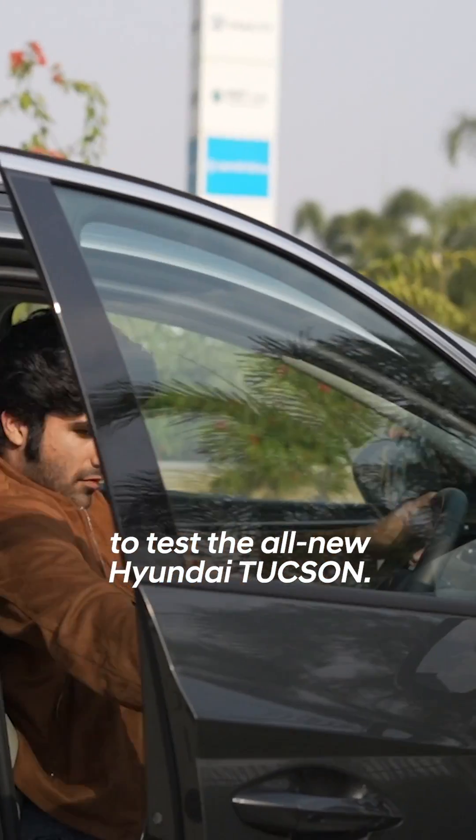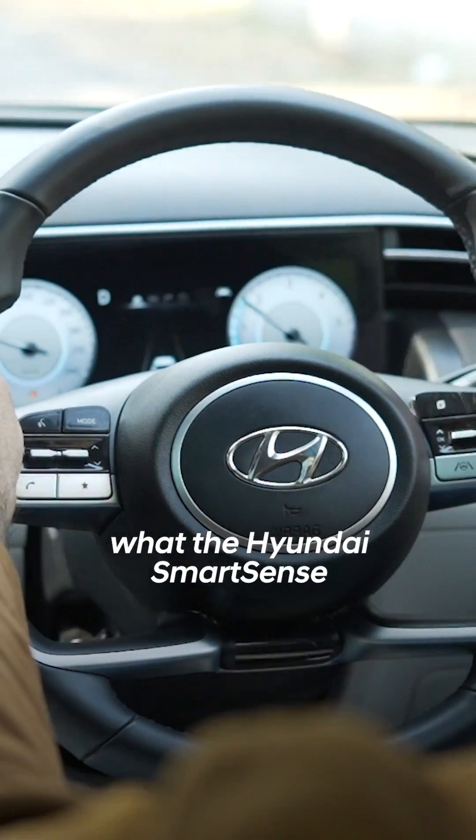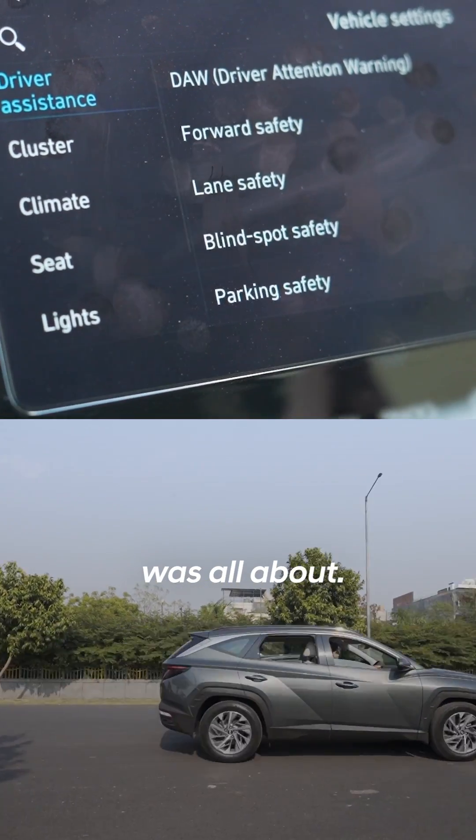I recently got the chance to test the all-new Hyundai Tucson. I got to see first-hand what the Hyundai SmartSense Level 2 Advanced Driver Assistance System was all about.